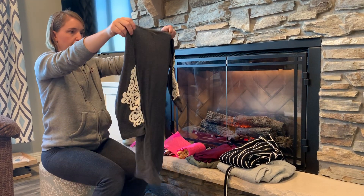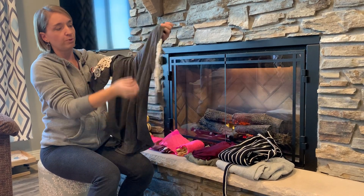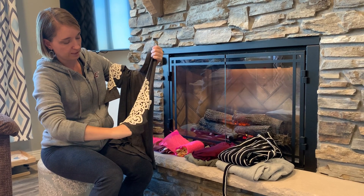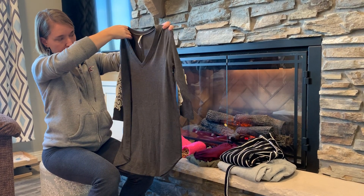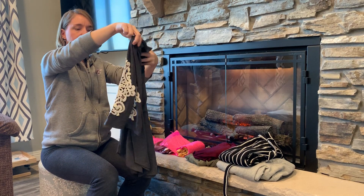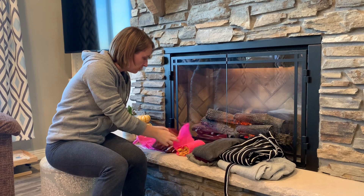Next up, another top. Another good one for winter because this one's three-quarter sleeves. You can see the decal on the sleeve there, that kind of adds some nice flair. This is definitely a little bit longer so this would be super cute with leggings and boots. Another great piece.